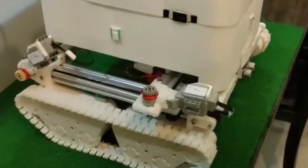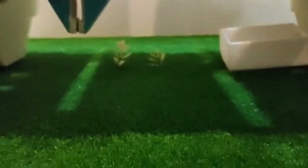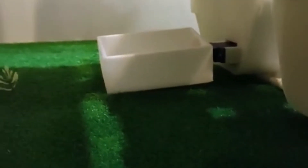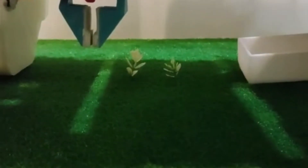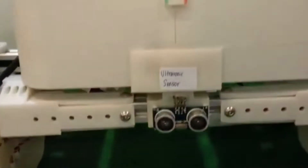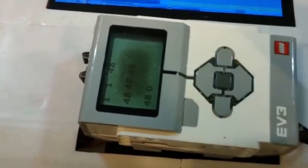This is the Weed Terminator. It has an X axis, Y axis, a robotic arm, and a container. I have prepared two weeds on the grass — a long one and a short one. The LCD screen here shows the information of the grass. Now let me start the demonstration of the Weed Terminator.